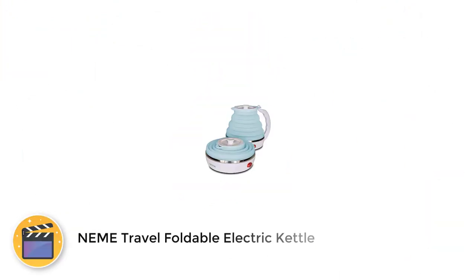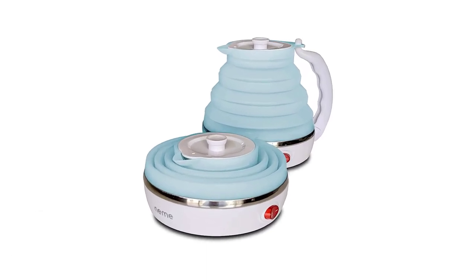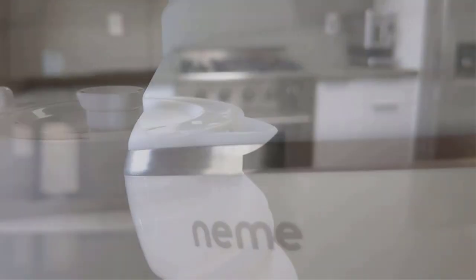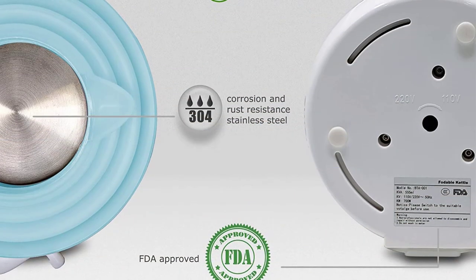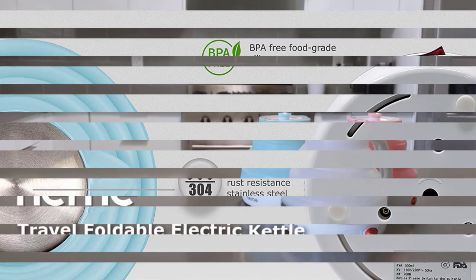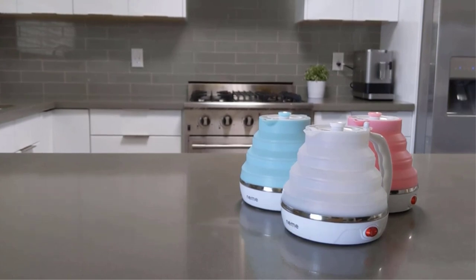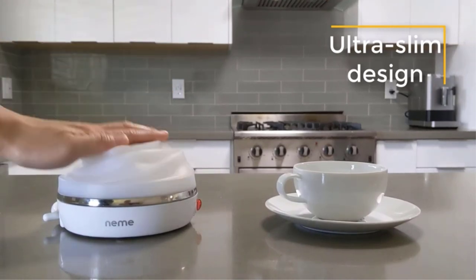Number 2: Neem Travel Foldable Electric Kettle. The Neem Hot Water Kettle is a collapsible dual voltage kettle with a capacity of 555 milliliters, which is 2 cups of water. It also has a detachable cord and handle to make usage and storage easier. It has auto-dry protection, meaning the kettle will automatically shut off when there is no water left in it. It also takes only 3 to 5 minutes to boil the water, and being dual voltage, you can travel the world with it.